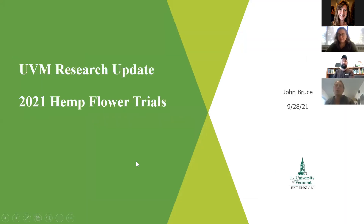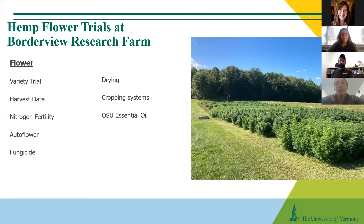A lot of you know that we've been conducting hemp flower trials up at the research farm now for about four years, diving into different management practices to produce scientifically based data to help farmers grow hemp for the flower or to extract essential oils and terpenes.